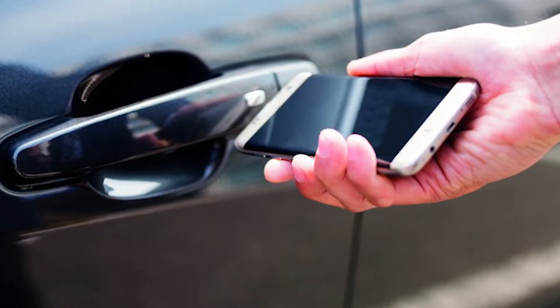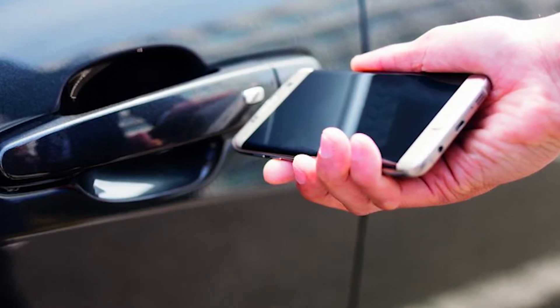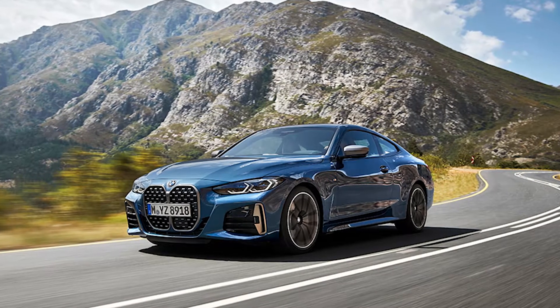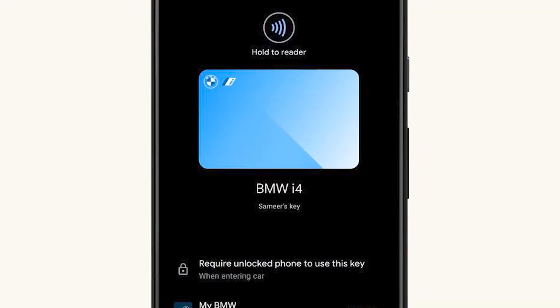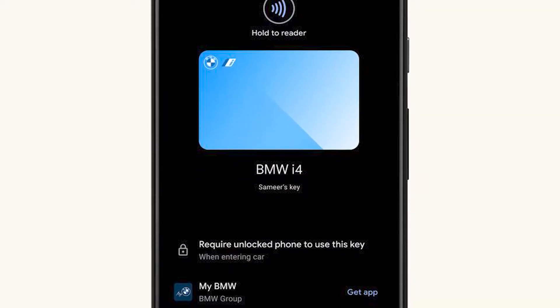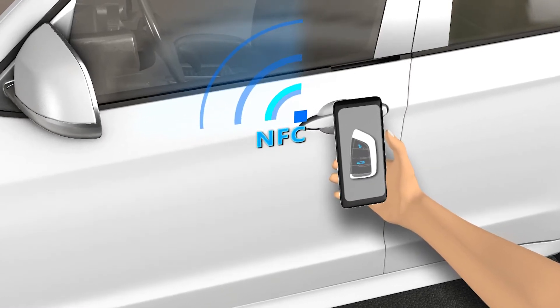The digital car keys will lock, unlock, and start the car from select Pixel and Samsung Galaxy phones. Starting later this year, this feature will be available in new BMW models. Google is hoping to bring the experience to other carmakers eventually. For cars with NFC tags built into the doors, you can tap the phone to unlock.